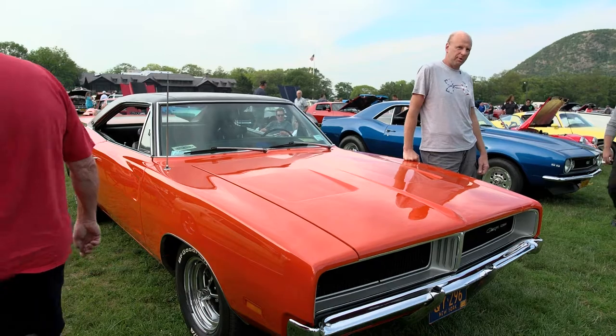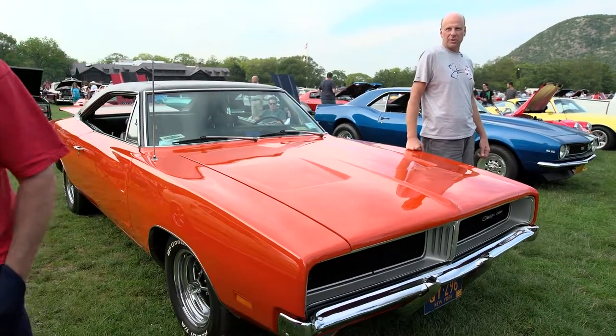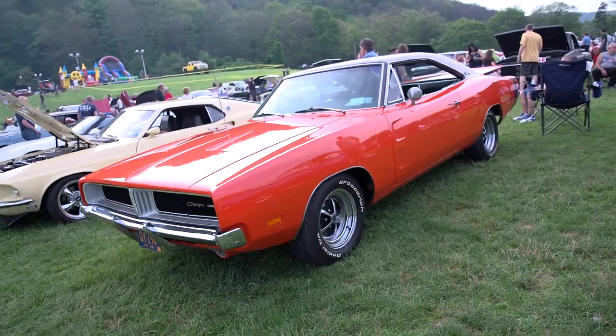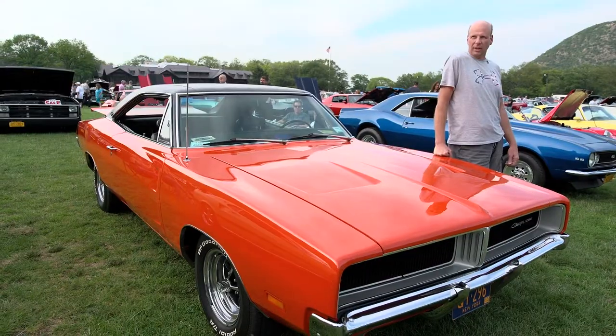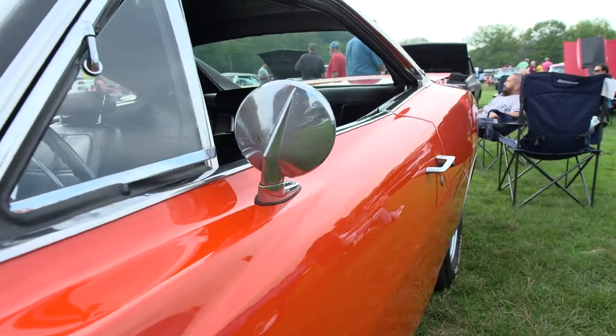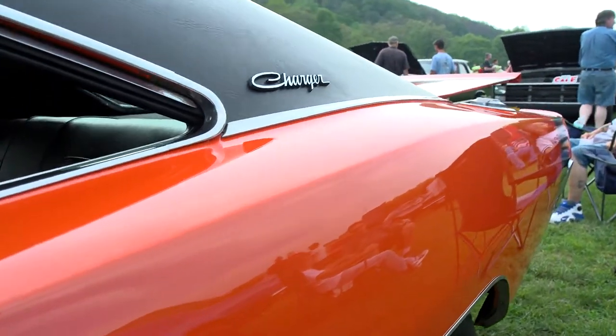My name's Rob Kaminsky from Monroe, New York. It's a 1969 Dodge Charger. I've owned the car for coming up on 22 years now, and I'm the second owner. I bought it in Queens, New York. Didn't look like this when I bought it, but 18 months in a body shop, and this is what I got.